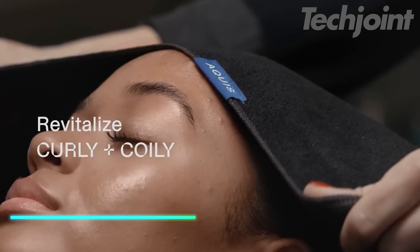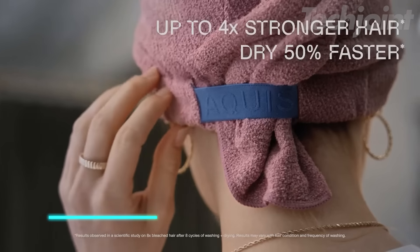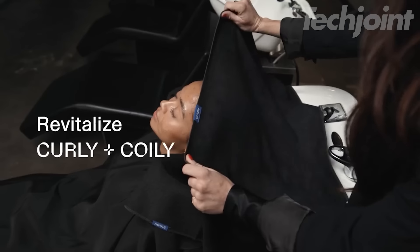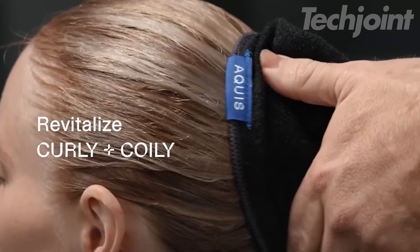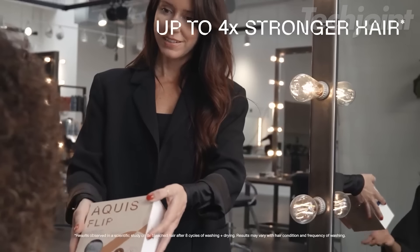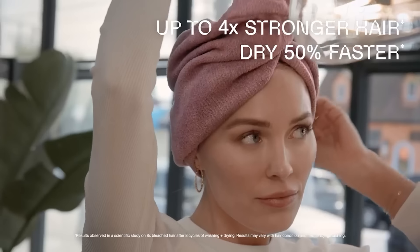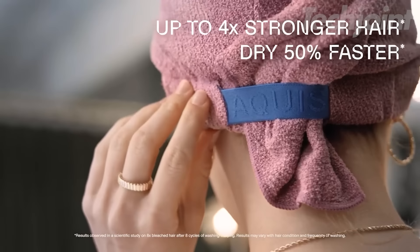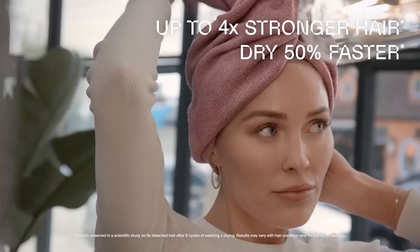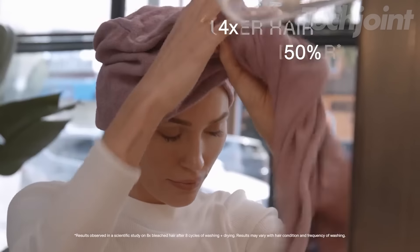This is a hair wrap designed to dry your hair while promoting its health. It features a functional button loop closure and a compact design for a hands-free drying experience, eliminating the need for traditional towels that can cause heat and friction damage. Made with a special fabric, this wrap wicks moisture away quickly without heat, leaving your hair up to four times stronger than with conventional drying methods. To use, simply flip your hair over, place the button at the back of your neck, twist the wrap, and secure it in place.